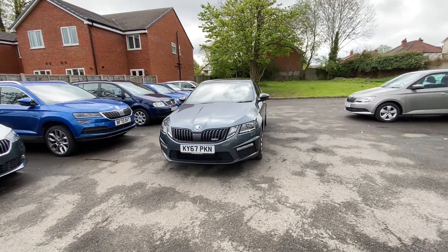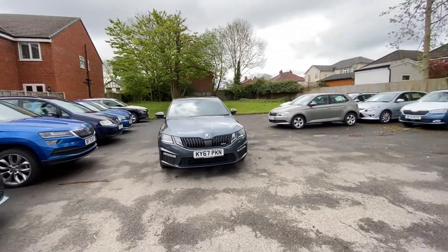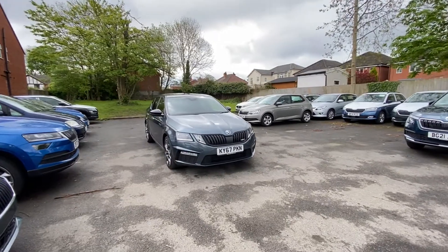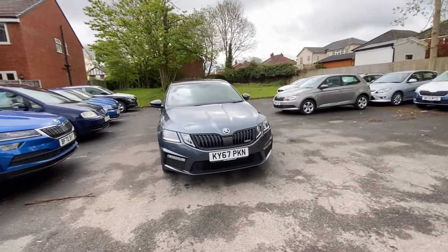Hi, I'm Jake from All Electric Skoda here in Kings Heath. This is the Skoda Octavia VRS we have in stock at the moment. Lovely looking car — I'm really excited to show you around. It has a 2 litre diesel engine, it's a 67 plate, and it's a gorgeous looking car.